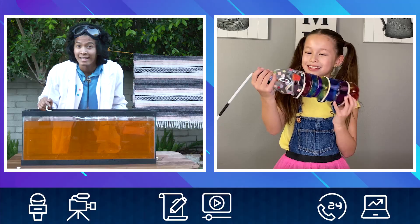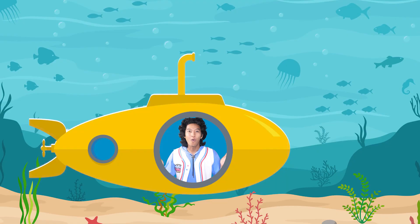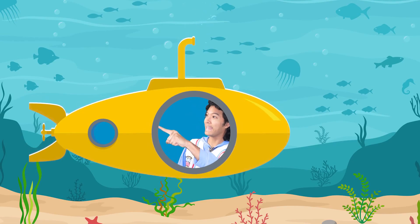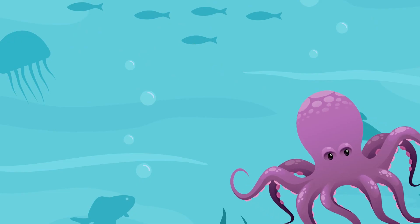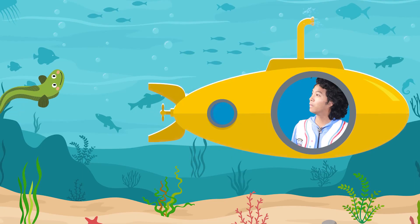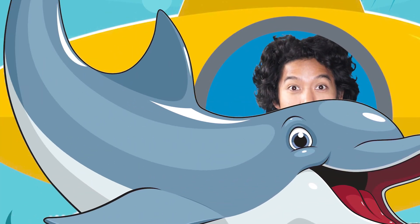The coolest thing about a submarine is it can take you on all sorts of cool adventures if you use your imagination. Let's go explorers — welcome to the bottom of Lake Marmar! There are all types of cool creatures down here. Oh look at that one! Oh look, it's an eel! Oh look, it's a dolphin!